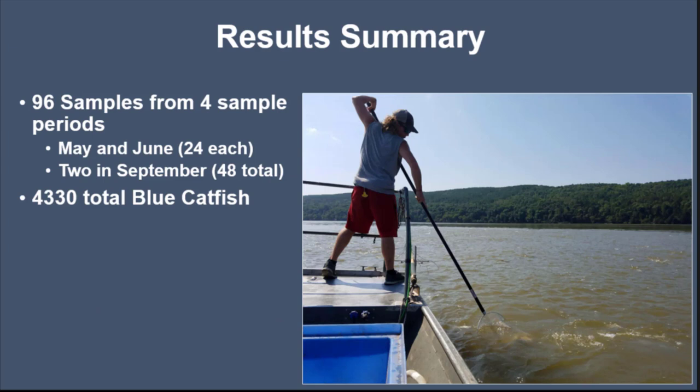For a result summary: we collected 96 samples from four sample periods. From May and June we collected 24 each, and two sampling periods in September for 48. We collected 4,330 blue catfish in total.